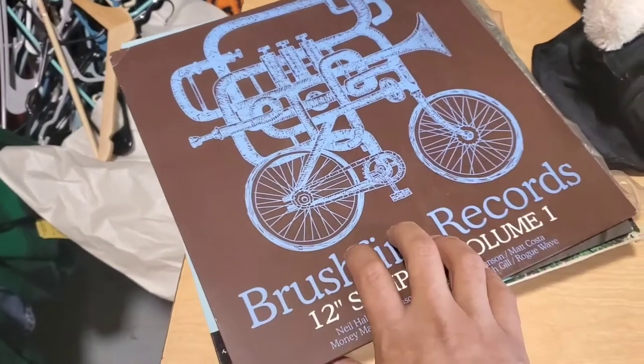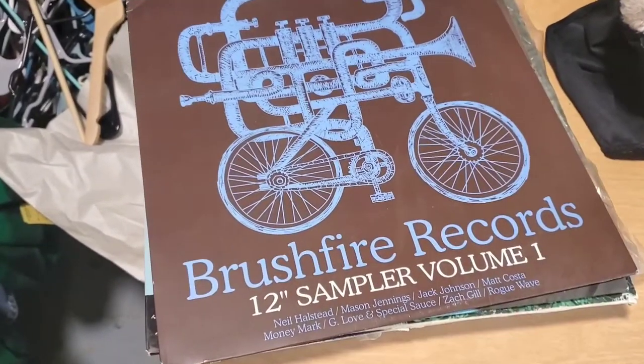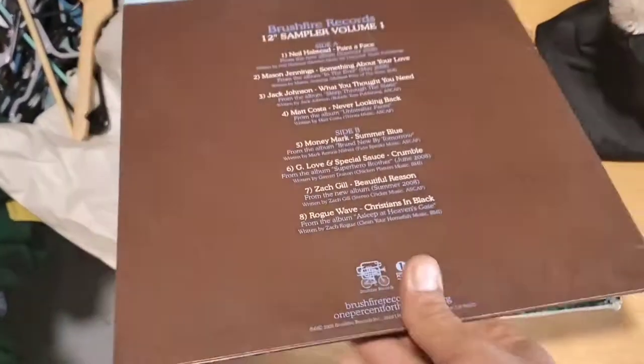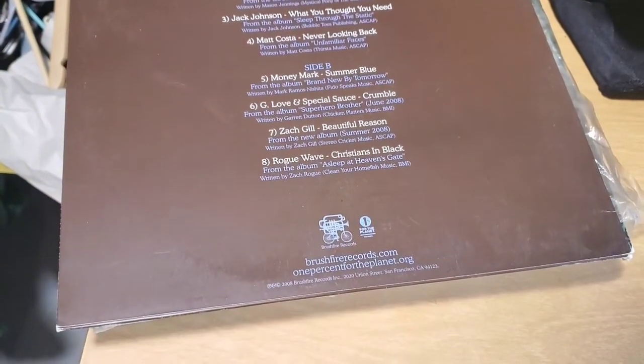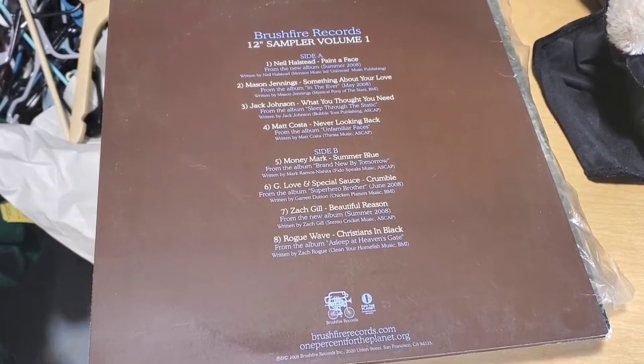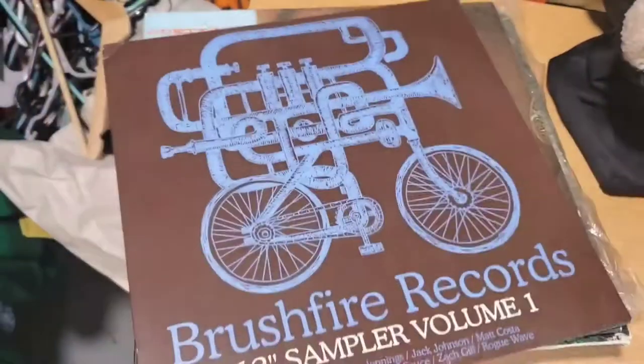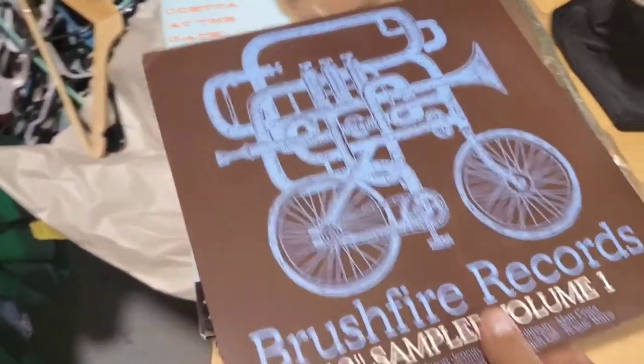This first record came out of the thrift store. It was a dollar. It's more of a modern record, probably from 2008. It has Jack Johnson on it, Rogue Wave, G-Lovin', Special Sauce. I knew some of the names, so I grabbed it. It'll go into my collection. It's worth like $4 on eBay.